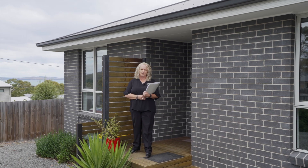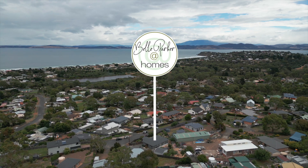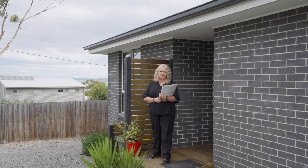Hi, my name is Karen from Bell Parker at Homes, and welcome to 21 Luke Avenue in beautiful Carlton. Let's go in and take a look around.